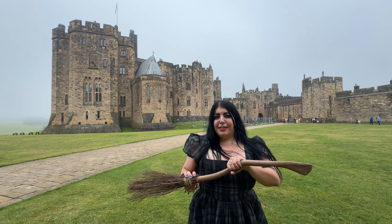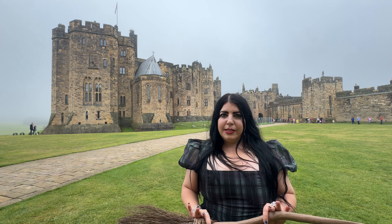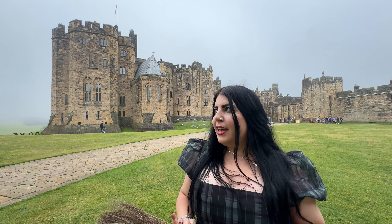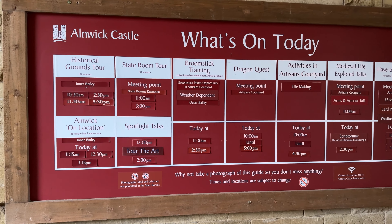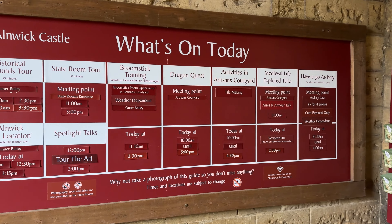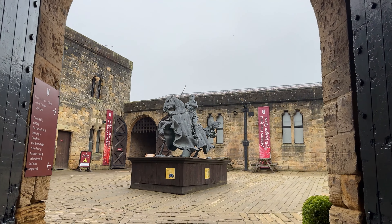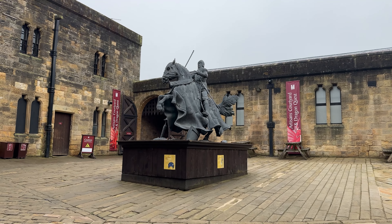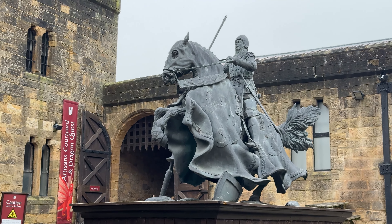The broomstick training is usually completely free — you just need to get a ticket when you come here. You don't need to book or pay extra; they just have a ticket you can pick up. It's weather dependent, so today is a very gloomy, lovely day for Hogwarts but not great for broomstick flying. On the day of your visit make sure to check the what's on today board to see when the broomstick training is happening. They usually hold it in the artisan's courtyard if there's inclement weather, but just buy your own broomstick and have a go — it's worth it for those incredible photo opportunities.